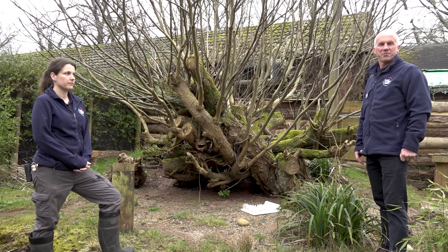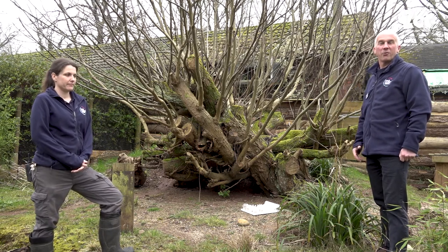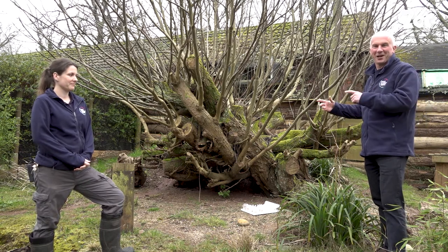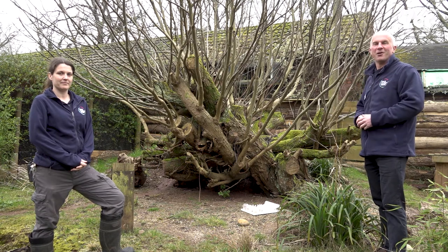Welcome to Paignton Zoo. My name is Matt and I'm joined today by Nadia, one of our amazing keepers here at Paignton Zoo. We've come to see Bruce, our echidna. Bruce is trundling around his enclosure somewhere, so keep your eyes open during the video for him.